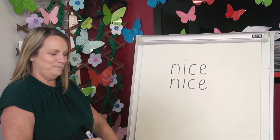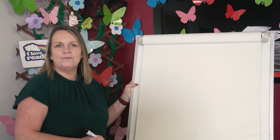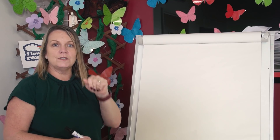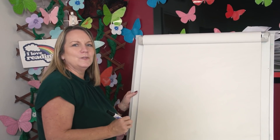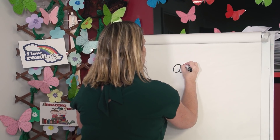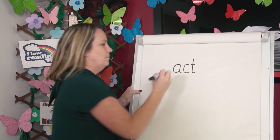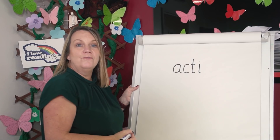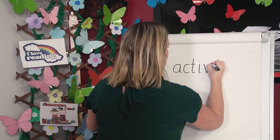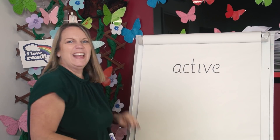Let's try another one. Let's spell active. Segment the sounds with me. Active. A. C. T. I. V. That's five sounds. Watch me write active. A. C. T. I. V — ve is a digraph, two letters, one sound, so I need to write two letters. Active — a-c-t-i-ve. Now let's hide the word.